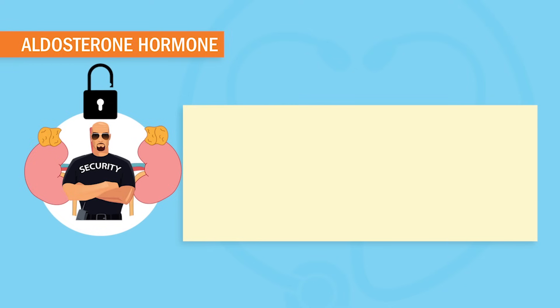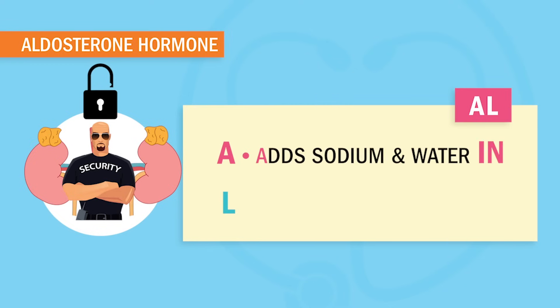I'm Nurse Blake and today we're talking about hyperaldosteronism, which is what happens when there is too much secretion of aldosterone. He's our security guard bouncer of the kidneys — we'll call him Al for short. He adds sodium and water into the body by not letting it leave the kidneys, which makes the blood pressure go crazy high.